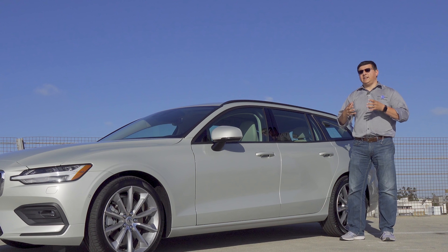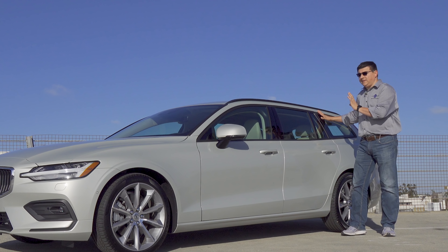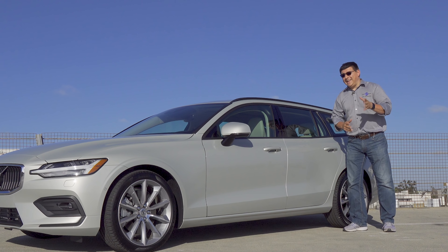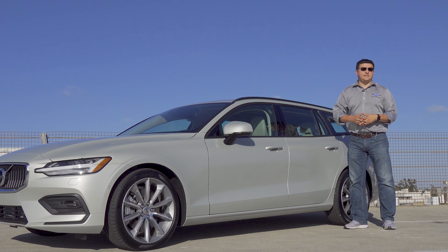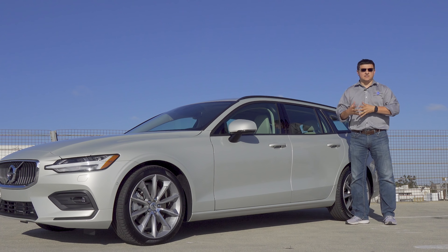Volvo is really dedicated to the wagon format and they plan on bringing not just the two wagons — V60 and V90 — to the U.S., but we're told that there will also likely be a Volvo V60 Cross Country in the future to go with the Volvo V90 Cross Country, which is the larger wagon.